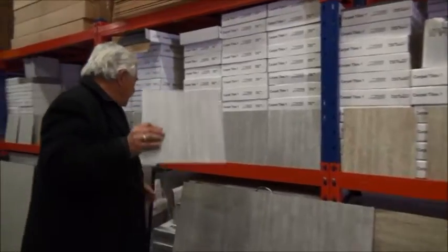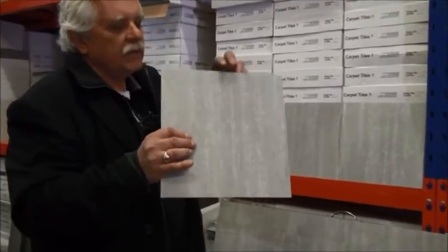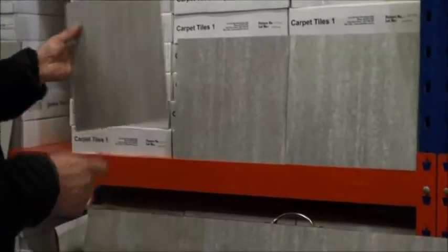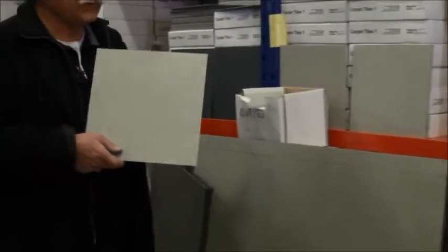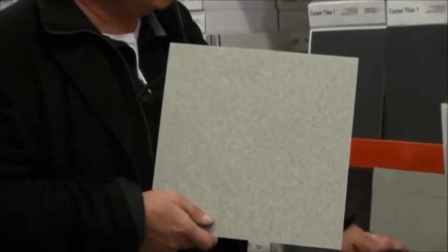Here we have a vinyl tile — the number is 10VT201, a nice greyish smoky vinyl tile. Next one along is a nice generic looking one called 10VT100. This one we heavily supply into labs, schools, canteens, and gymnasiums where they just want something flecky and plain.